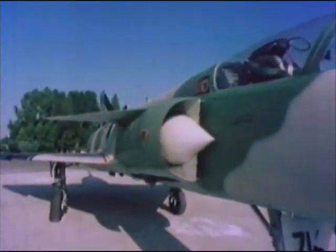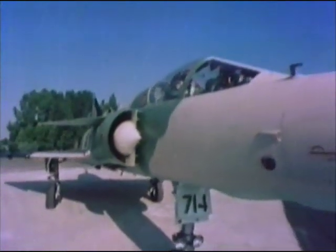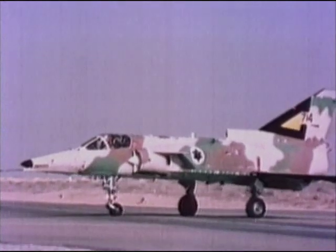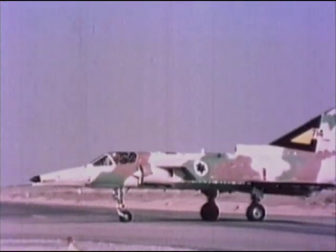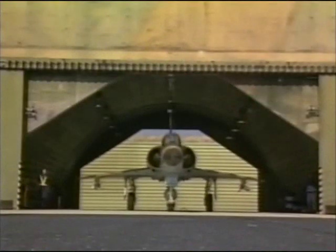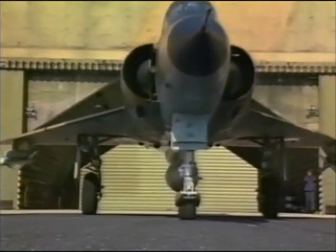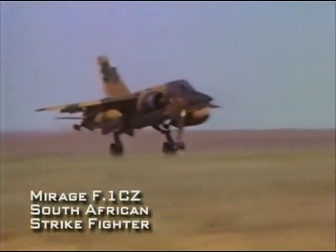Widely exported, Mirage jets have seen combat around the globe. The Mirage 3 was made famous by the Israeli Air Force in the 1967 Mideast War, and was later improved in Israel and evolved into the Kfir fighter. The South African Air Force also used Mirages extensively in combat, flying the Mirage 3 and F-1 in southern Angola as well as other areas in Africa.